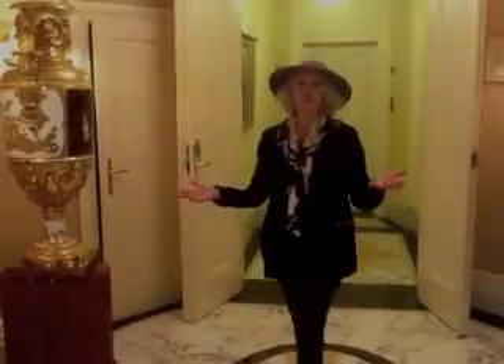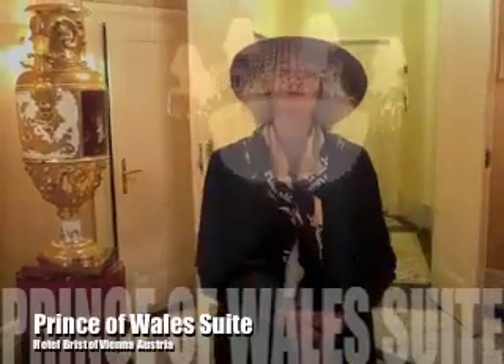Welcome to the Hotel Bristol. We are now being given an exclusive tour of the Prince of Wales Suite.